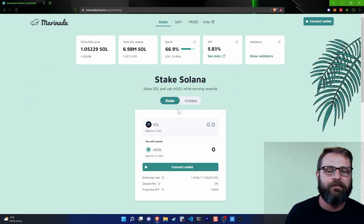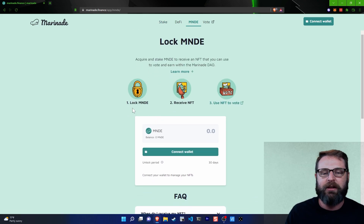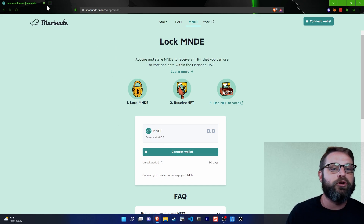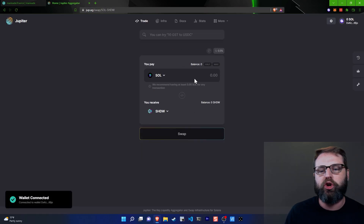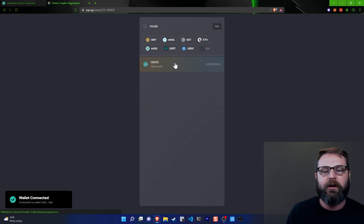Let's take a look at what this really looks like. I'm going to go to the application. I'm in the Marinade Finance ecosystem right now, and if you have Marinade, you click on the MNDE tab right here. This is the process of locking your Marinade in order to mint an NFT. I'm going to go to Jupiter and show you how we can get this going — I'm going to swap some SOL over to Marinade.